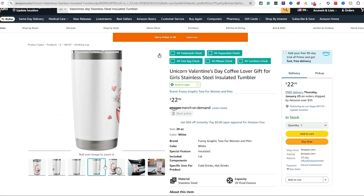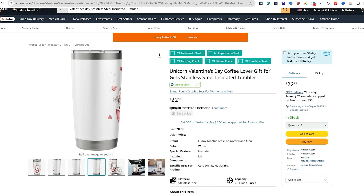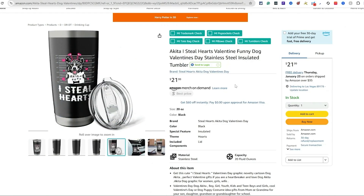One cool thing I want to mention is the Merch Informer Tumbler Check — this will flag potential trademarks. For most single words like 'unicorn,' you're okay, but it'll highlight ones that might be trademarked. Click on it to dive deeper. Obviously you cannot use 'Nike' or 'Disney' — single words tied to bigger brands will get a rejection. This is a great way to check for trademarks.